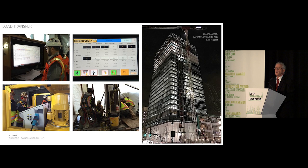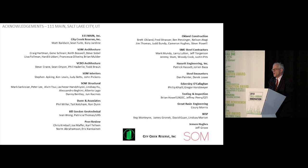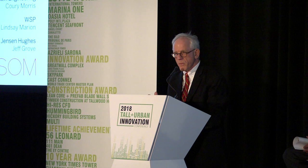This is a contribution that has been made to the city center, as Cory explained, and we appreciate your time and listening. Like many of the projects we hear about here, there are always great stories, and a tremendous amount of effort comes down to the individuals that work on it. These are just the leaders of the firms and entities that helped make it happen. In particular, I'd like to single out City Creek Reserve — the developer — Matt Baldwin, Sean Tuitt, and Cory and their team for supporting us when we needed it. Thank you.